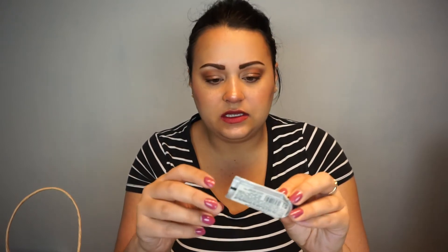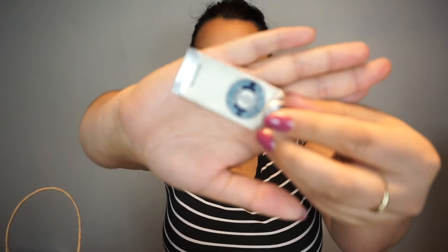We have some hand creams. The first one is from L'Occitane — this is the Intensive Hand Balm for very dry skin, a little 10ml sample from the L'Occitane Advent Calendar that I purchased in 2020. Used it up; it was really nice, really moisturizing. I enjoyed it very much and I do love these smaller samples.